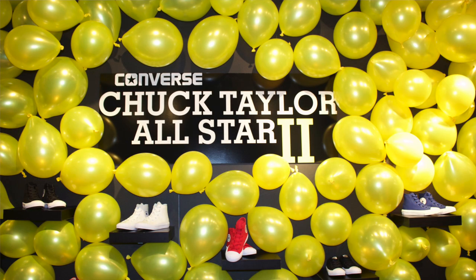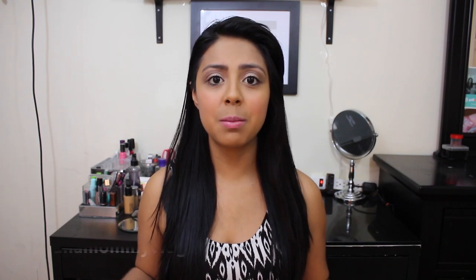I was invited to the Converse launch for their Chuck Taylor Twos for Kids. Kayla and I attended the event and it was so much fun — it was carnival themed, they showed us the shoes and gave us a sneak peek. I will leave my blog down below, lunamommyvlogs.com, so you can check out more pictures and details of how the event went.